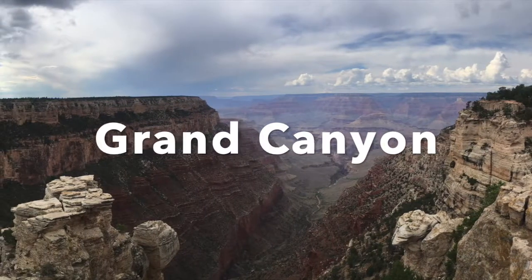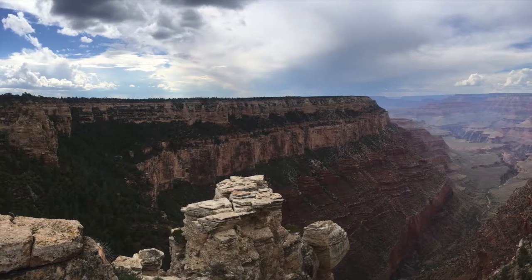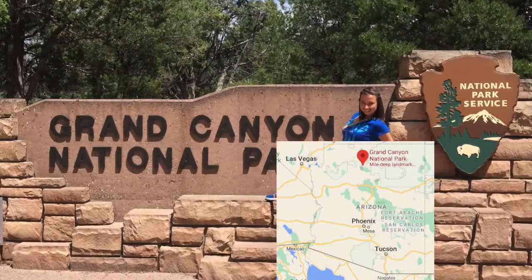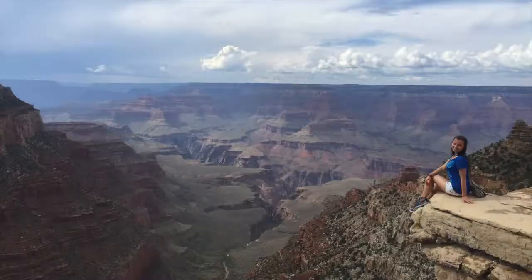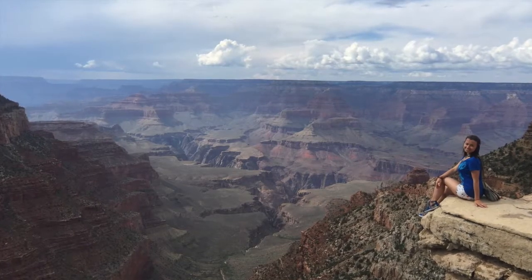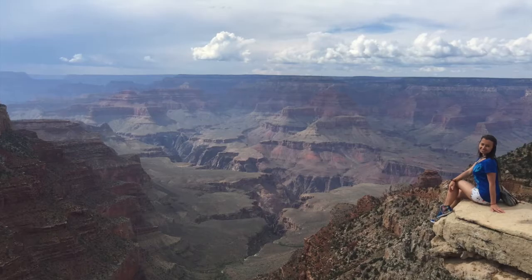Grand Canyon is one of the most visited landmarks in Arizona. And to enjoy its beauty, you can go to the Grand Canyon National Park, which is located in the north of Arizona. The park is home to much of the Grand Canyon. It's about a mile or 1.6 kilometers deep and up to 18 miles or 29 kilometers wide.